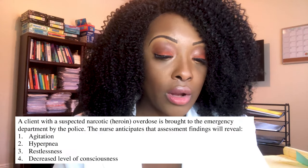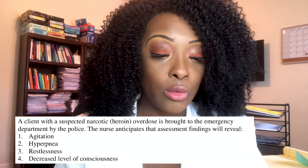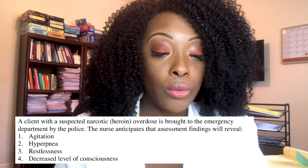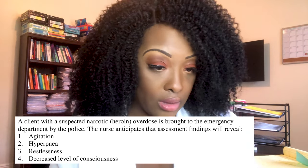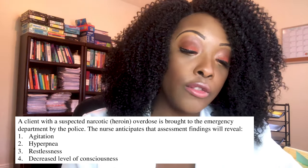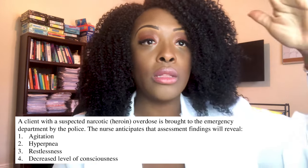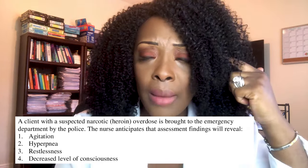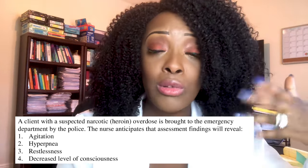Next question: a client with a suspected narcotic overdose is brought to the emergency department. The nurse anticipates that assessment findings will reveal: one, agitation; two, hyperpnea; three, restlessness; or four, decreased level of consciousness. The correct answer is four — decreased level of consciousness. Narcotics and opioids slow everything down: heart rate, cognition, and the patient can slow down to the point of going into a coma.